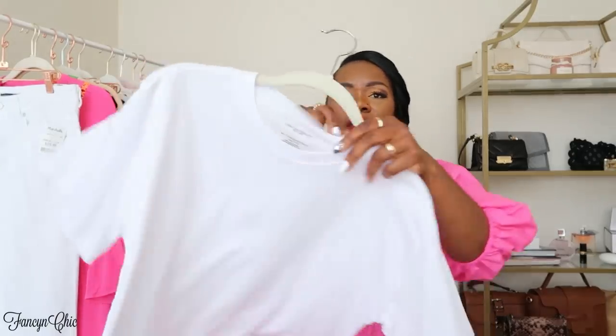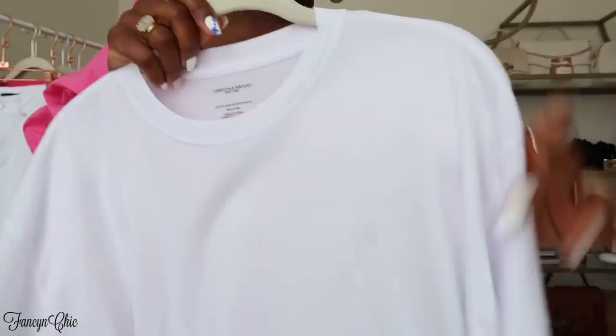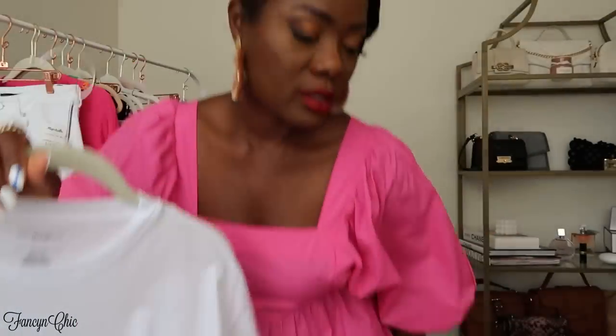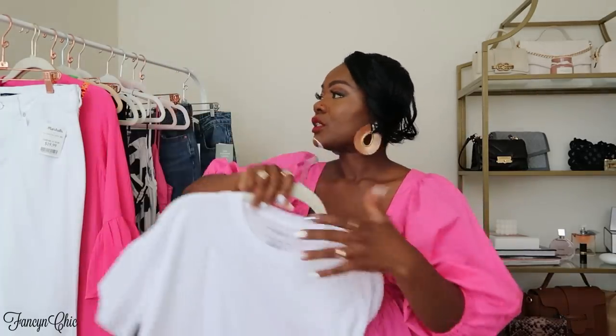When I saw this one I was like, this is the white tee I've been looking for. It's by Christian Siriano. I got it in a size medium — the small was a little too fitted in store, and the medium was the perfect fit: a nice balance, not too fitted and not oversized. This was only $12.99, and the material is pretty good. I bought this from Marshall's.